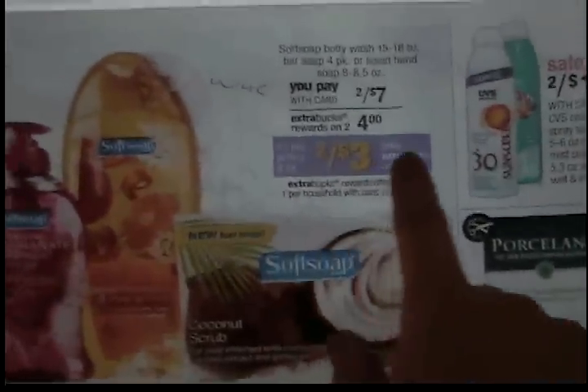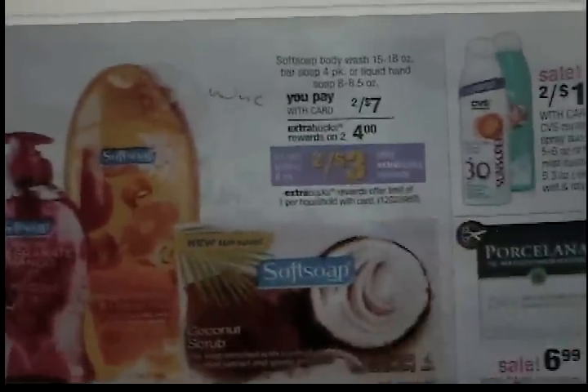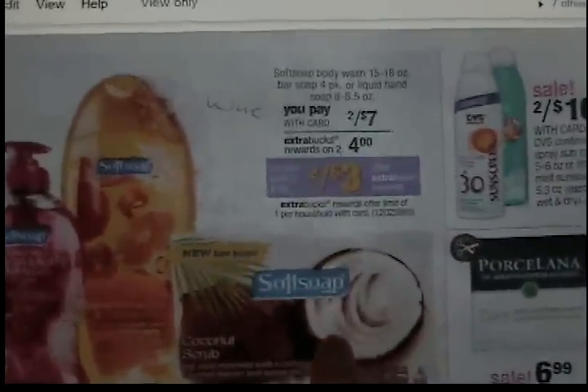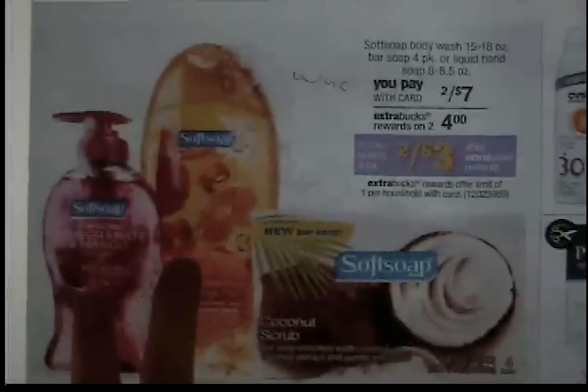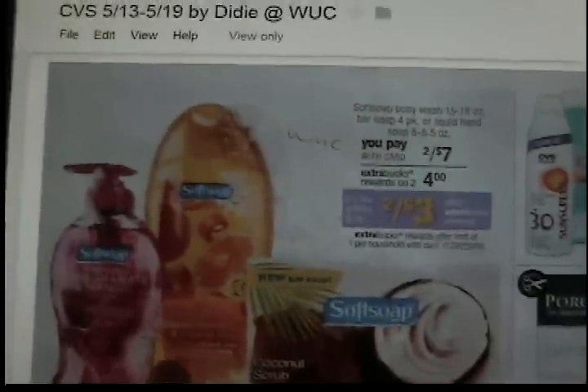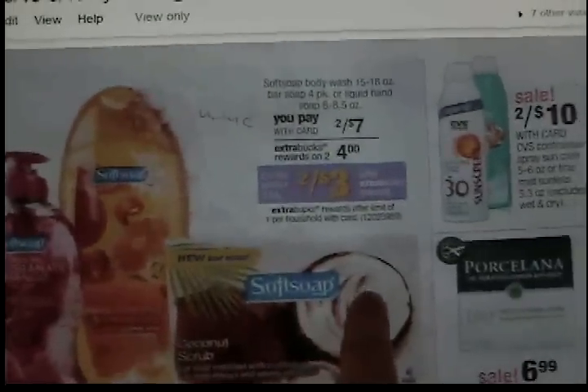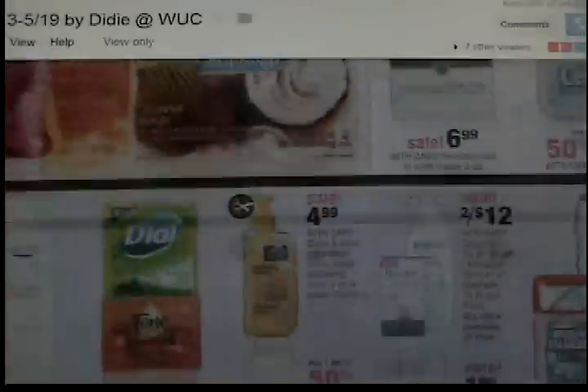They've got this Soft Soap deal — two for $7. You get a $4 Extra Care Buck back when you buy two, making it two for $3, which is not a bad price for bars of soap. I probably wouldn't pay that for body wash or hand soap since I know we get that stuff for free or really cheap a lot of the time, so I may or may not do it for bar soap.